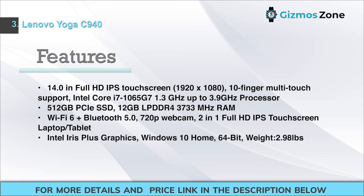Features: 14.0-inch Full HD IPS touchscreen, 1920x1080, with 10-finger multi-touch support. Intel Core i7-1065G7, 1.3 GHz up to 3.9 GHz. 512 GB PCIe SSD. 12 GB LPDDR4 3733 MHz RAM. Wi-Fi 6 plus Bluetooth 5.0. 720p webcam. 2-in-1 Full HD IPS touchscreen laptop/tablet with Intel Iris Plus graphics, Windows 10 Home 64-bit. Weight: 2.98 lbs.